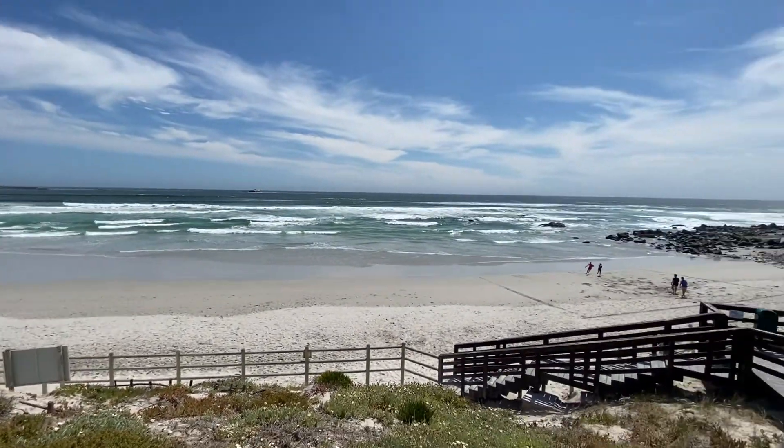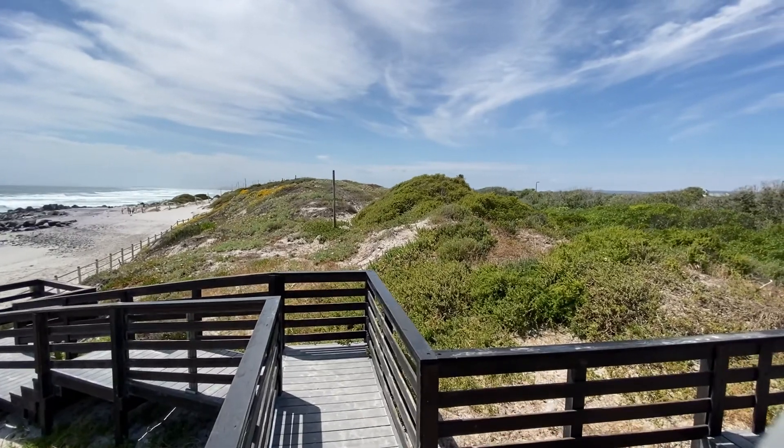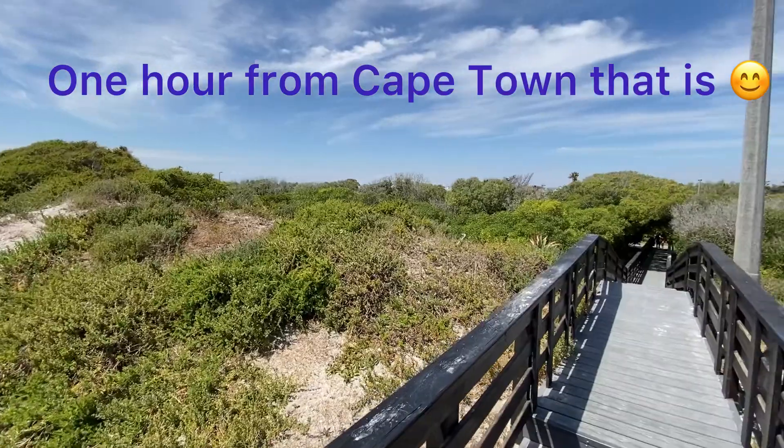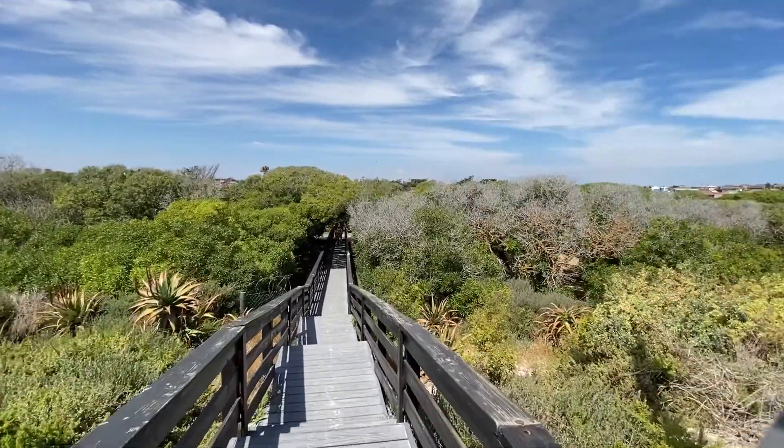The town is filled with little delis, shops, and restaurants — everything your heart can desire. Really convenient camping down here, one hour from Cape Town, and you've got everything you might need right outside the campsite as far as shops are concerned.